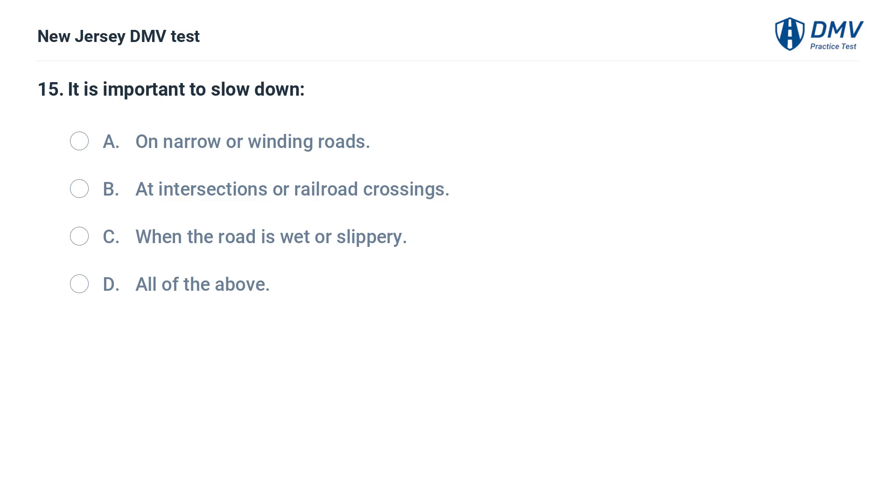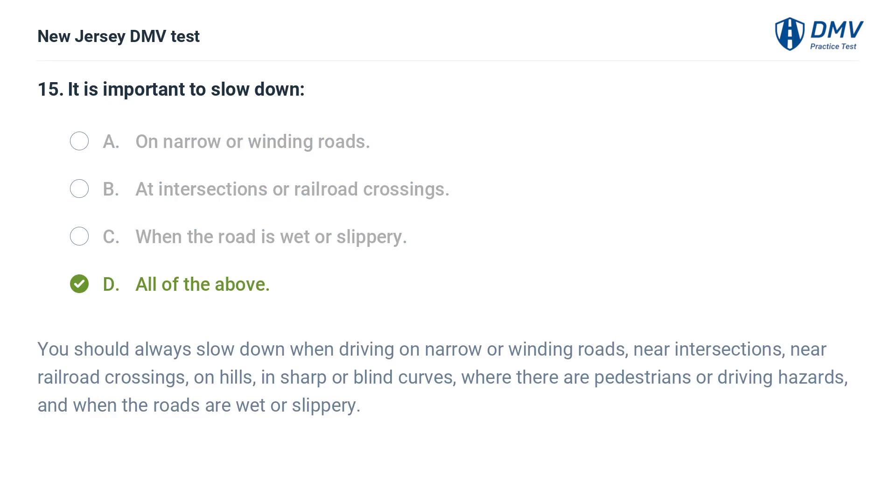It is important to slow down: A. On narrow or winding roads. B. At intersections or railroad crossings. C. When the road is wet or slippery. D. All of the above. Answer: D. All of the above. You should always slow down when driving on narrow or winding roads, near intersections, near railroad crossings, on hills, in sharp or blind curves, where there are pedestrians or driving hazards, and when the roads are wet or slippery.